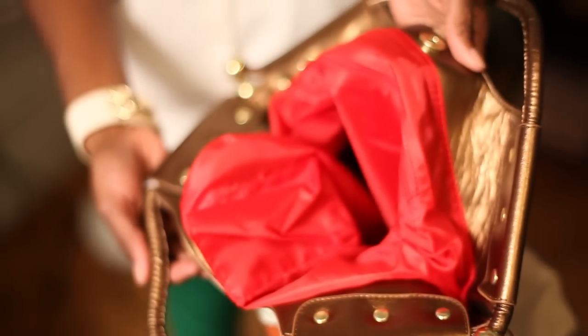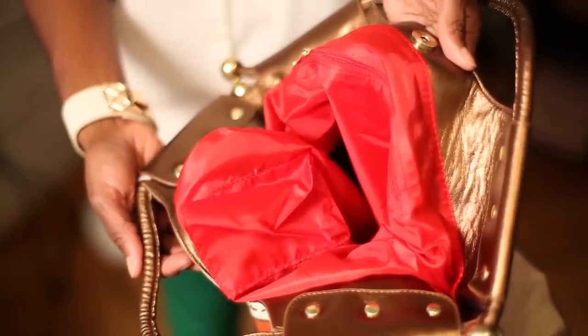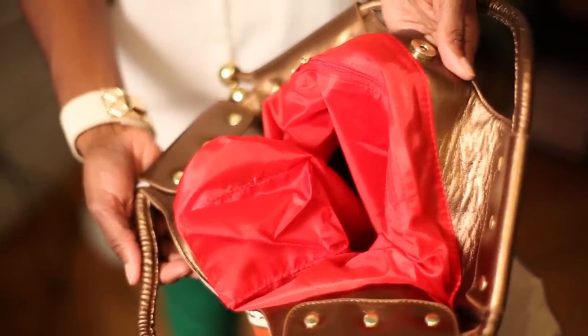Cotton is also a really good fabric used in linings — it's easy to use and to clean as well. And if you have an evening bag and you're trying to make it look more high-end with sheen, you'll usually see rayon used as a lining, and sometimes silk or charmeuse. Those give more of a high-end look and are also easy to clean.